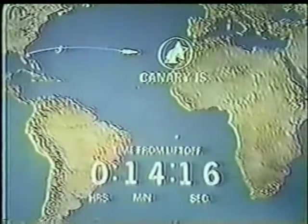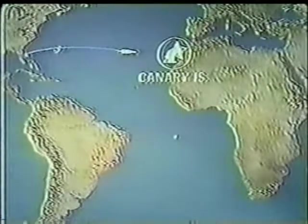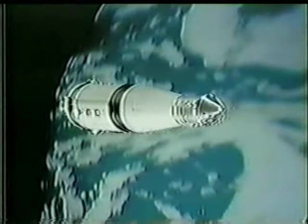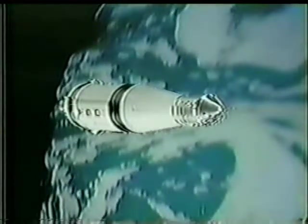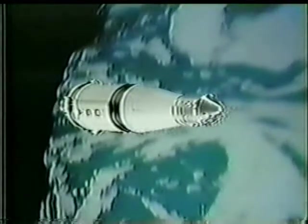The capsule communicator again — go, everything looks good — was Charles Duke. You heard Stafford say it was beautiful so far. They lose contact here for about a minute until they come up over the Canary Island station on the far side of the Atlantic, on their first pass around the Earth before going toward the moon.